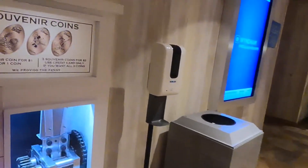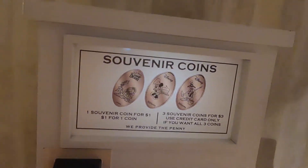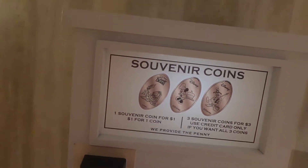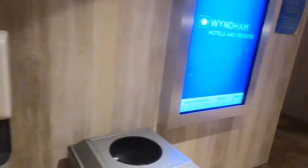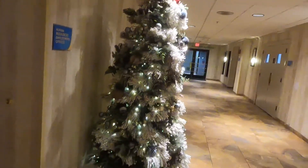I thought it was a press penny machine — yes! Why do we want to do this? We can't because we don't have any money on us at the moment; I'll do it later. My lovely Christmas tree!